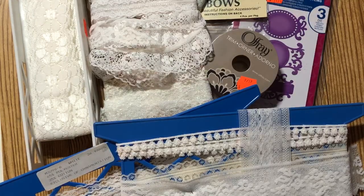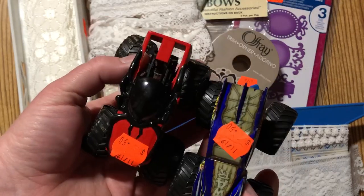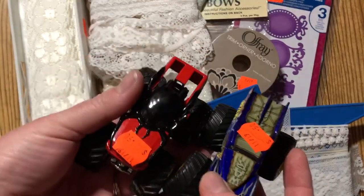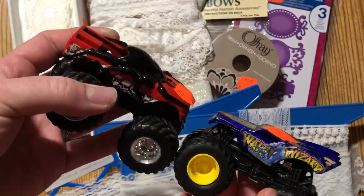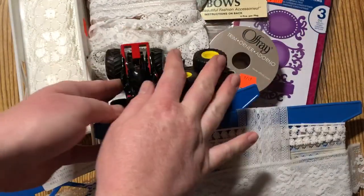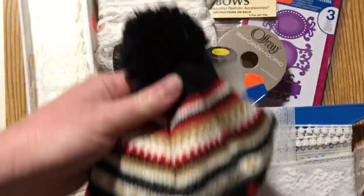I also got a couple of non-crafty things. I found a couple of these little monster trucks for my boys — they love big monster trucks. These were 50 cents, so just a quarter each after the half-off sale. Brand new in a store they're like three or four dollars, so I thought they'd be excited.